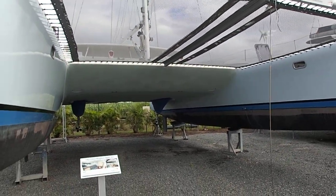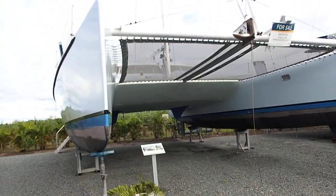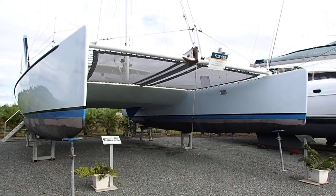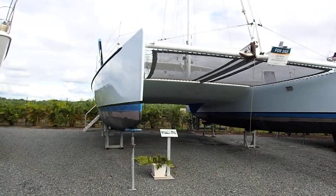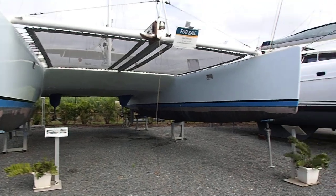I'm here at the Gold Coast to see Ghetto and I must say I am very impressed. This is an excellent boat, an excellent catamaran. Sleek, fast, fun.